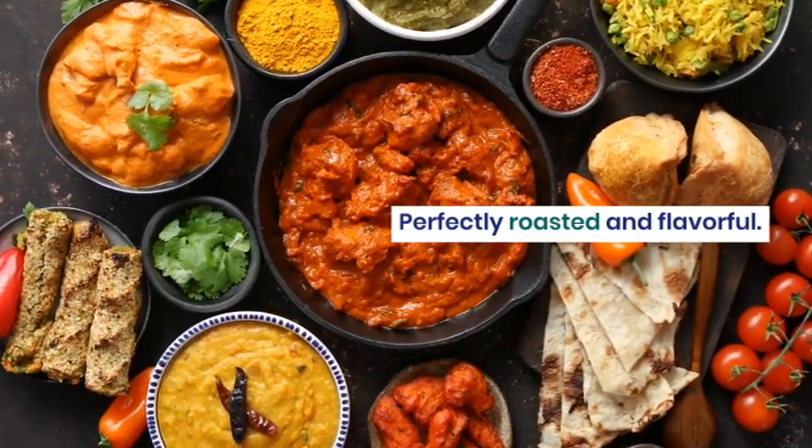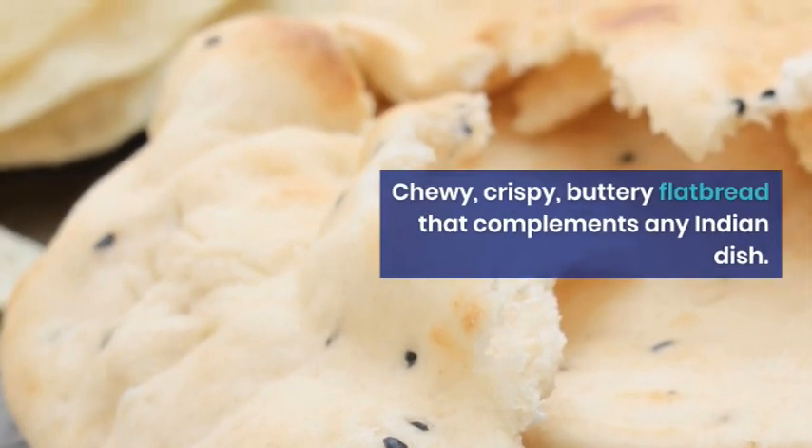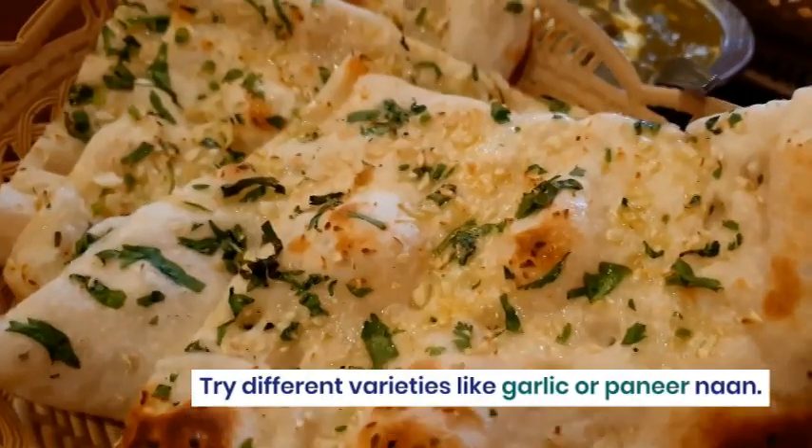Chewy, crispy, buttery flatbread that complements any Indian dish. Try different varieties like garlic or paneer naan.